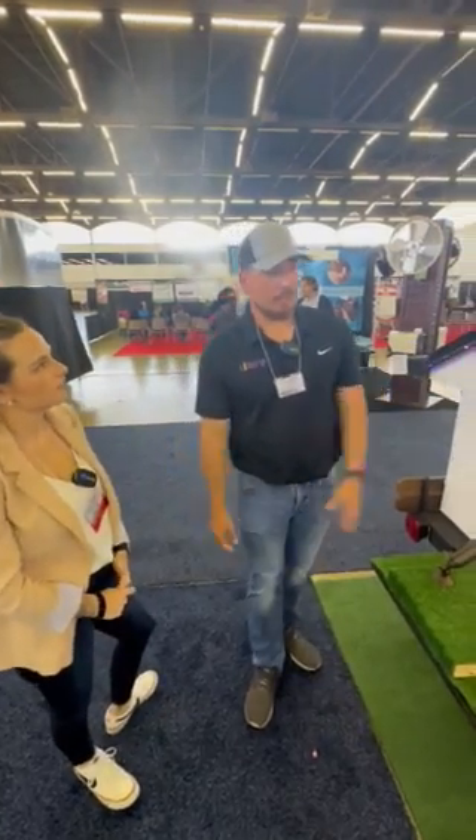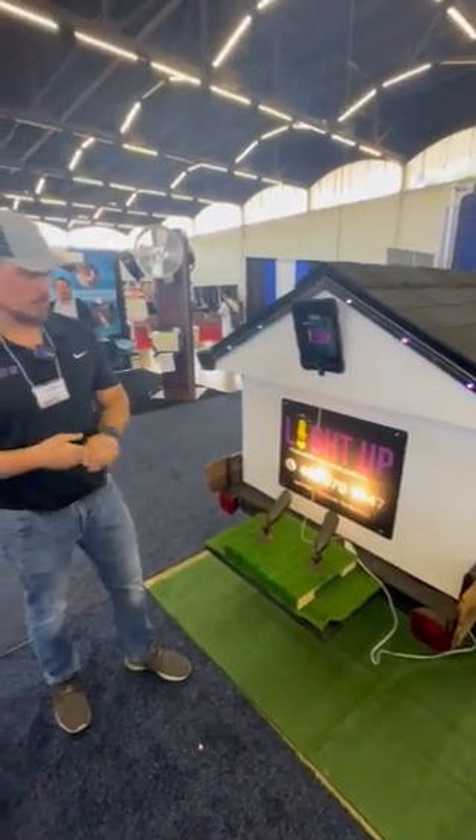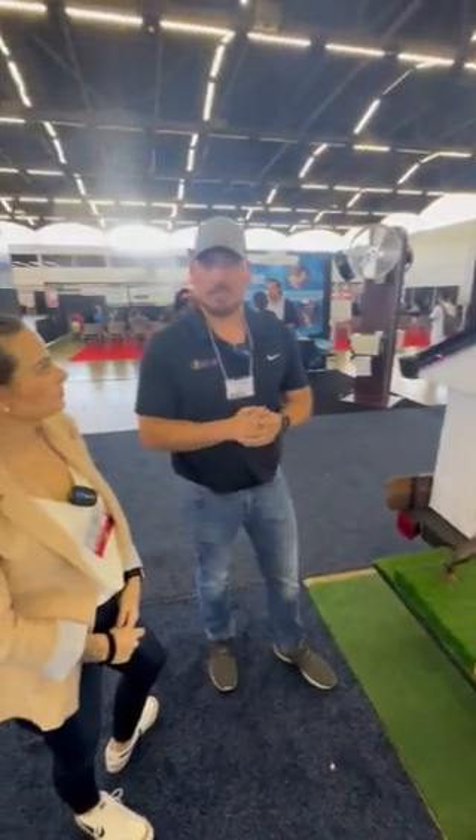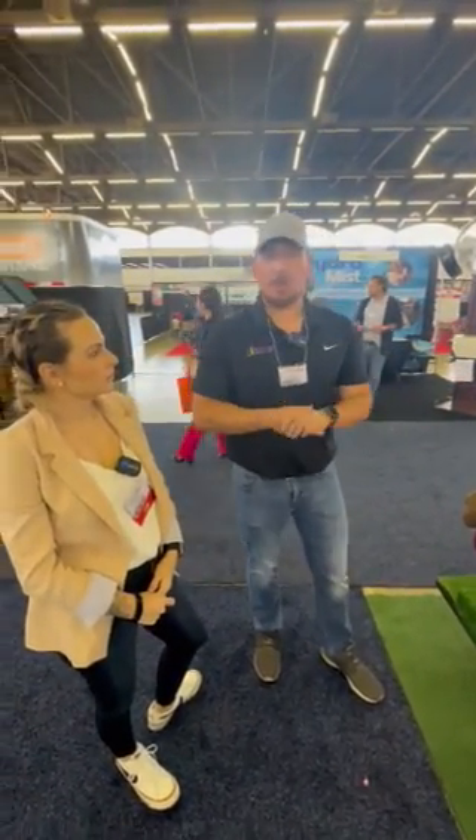We install permanent holiday lights on houses, pergolas, and any exterior lighting as well — landscape lights, tree lights, fence lighting. But we're here to display our outward-facing permanent holiday light.